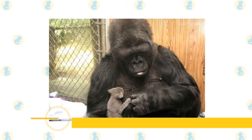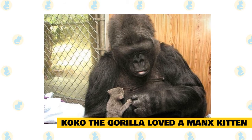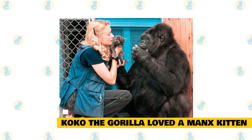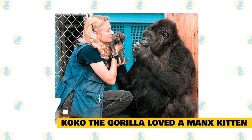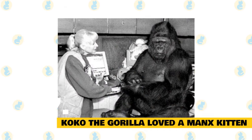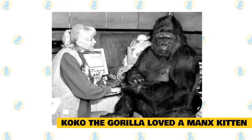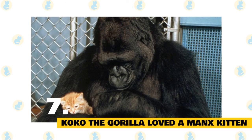Fact 7: Coco the gorilla loved a Manx kitten. Coco, the famous research gorilla that knows more than 1,000 words of modified American Sign Language, once owned a Manx cat. In 1984, Coco was allowed to choose a pet kitten from a litter for her 12th birthday. Coco selected a tailless gray and white cat, which she named All Ball. The cat was a Manx and looked like a ball, a biologist at the Gorilla Sanctuary told the LA Times in 1985. Coco likes to rhyme words in sign language. Coco loved All Ball and cuddled and played with her regularly. Sadly, All Ball was struck by a car later that year and died. A devastated Coco was given a new pet, a red kitty named Lipstick, and she later owned a third cat, a gray feline named Smokey.